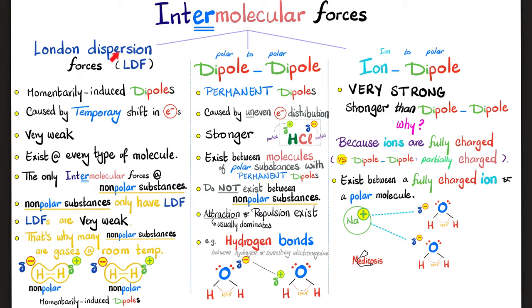Why do we call them London dispersion forces? Because they were discovered by London — that's the name of the scientist. Now let's leave these weak London dispersion forces and move to the stronger dipole-dipole forces. Dipole-dipole: polar to polar, caused by uneven distribution of electrons. In HCl, electrons are shifted more towards chlorine than hydrogen, so chlorine becomes partially negative and hydrogen acquires a partial positive charge — giving permanent poles.